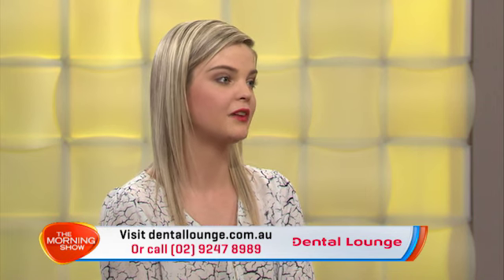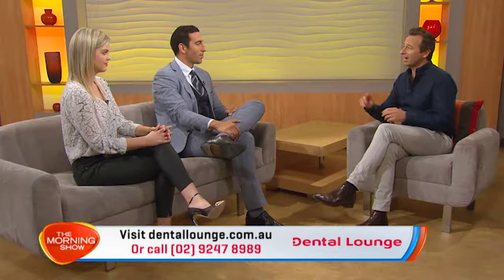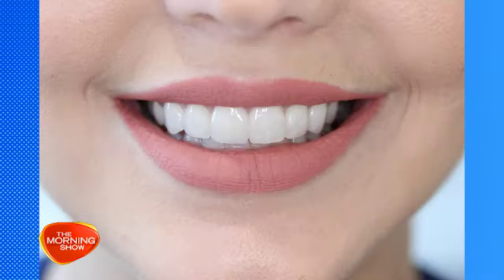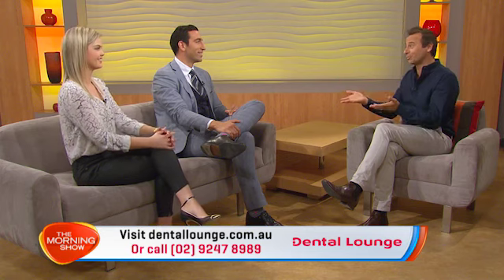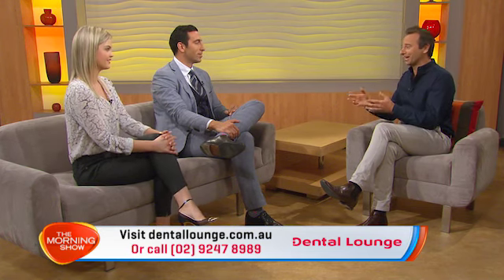Teeth whitening is quite popular — the results are fast and effective. However, porcelain veneers are definitely the most popular treatment. You can completely transform your entire smile. And I hear that you asked Dr Verdian to do your very own veneers — is that true? That's right. Well, they look amazing. And for someone who sees the procedure day in, day out, that's a true expression of trust.